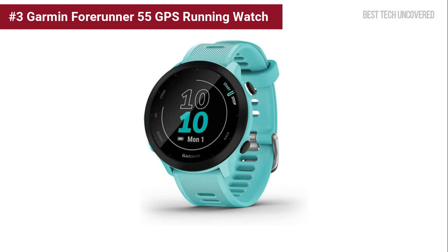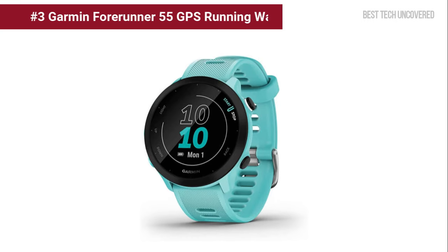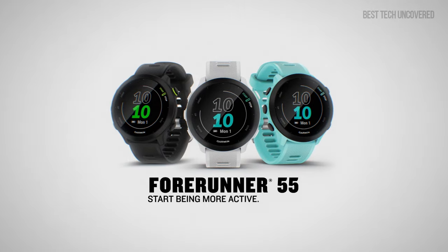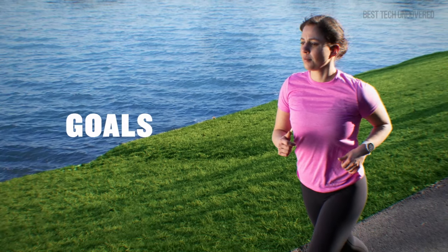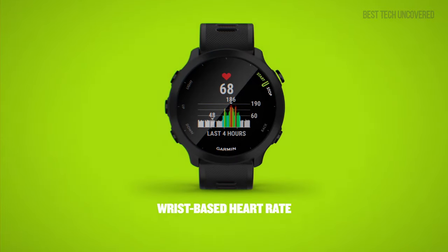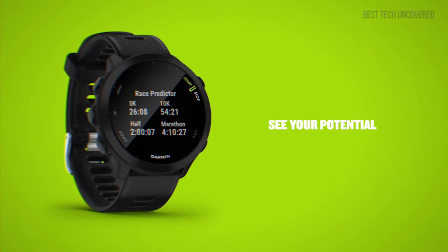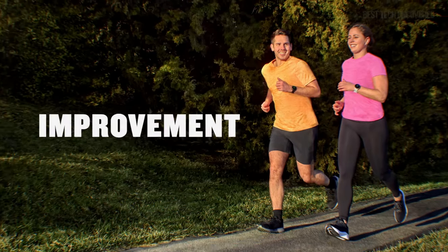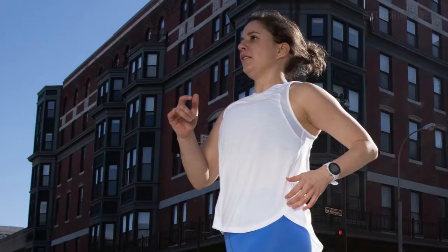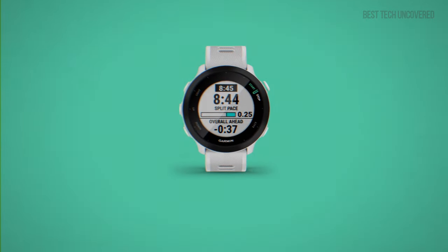At number 3 is the Garmin Forerunner 55 GPS running watch. Perfect for beginners and seasoned runners, this watch tracks your runs through GPS and monitors your heart rate on the wrist. The Forerunner 55 shines with its impressive 2-week battery life in smartwatch mode and up to 20 hours in GPS mode. Its Pace Pro feature helps plan and streamline race days for optimal pacing. For more details, check out the product link in the description box.